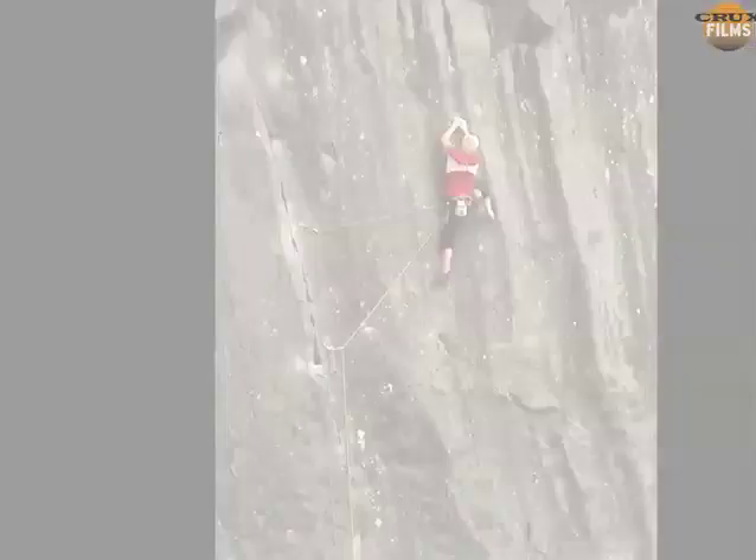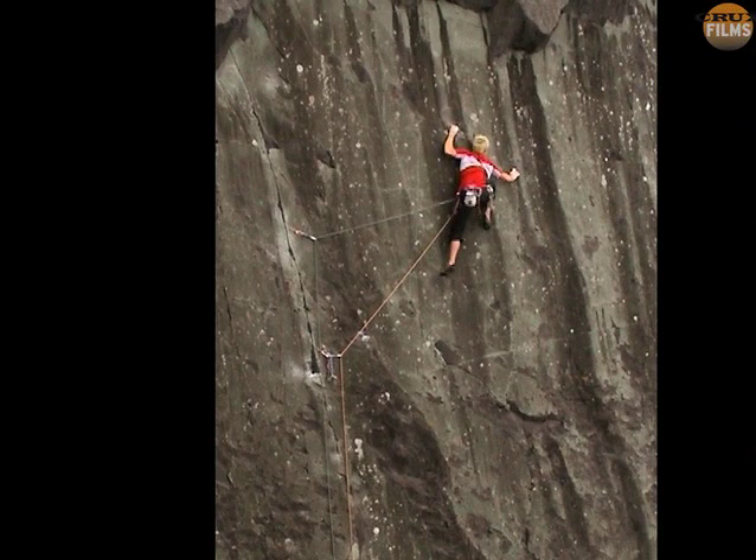He moves steadily and methodically, but at this point in the run out Charlie realises he's slightly off route and that it would be almost impossible to reverse from here.